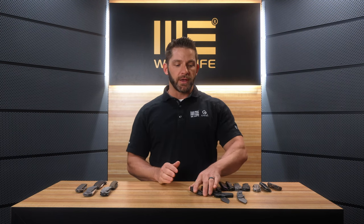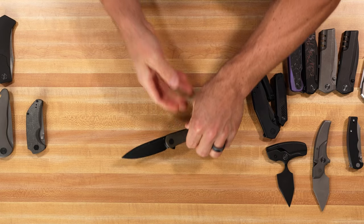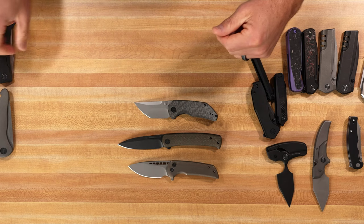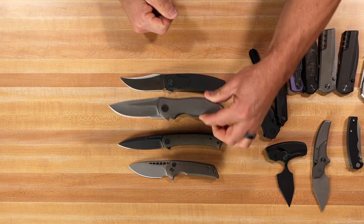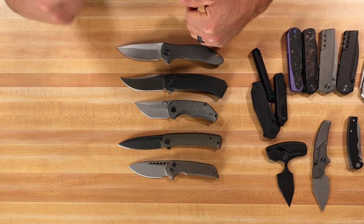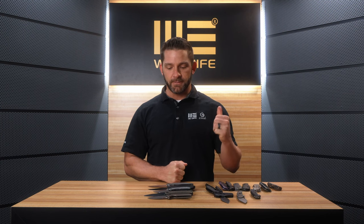I have a few models that were at the show as prototypes but are actually going to be available within the next 30 days: the Civivi Citos, the Civivi Thug 2, the Button Lock Mini Malice from We Knife, the We Shudan, and the We Synergy 2 V2. All of these knives are being released sometime between now and the end of July. They'll be featured in separate videos on the We Knife and Civivi YouTube channels, so go check those out and make sure you get in on these releases.